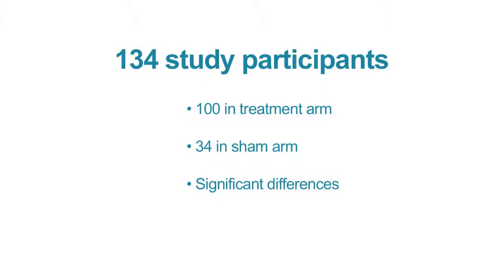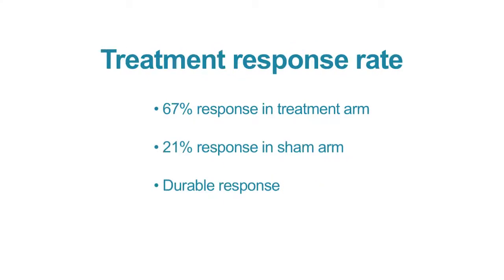What we saw was a very statistically and clinically significant difference. We saw a 67% response rate in these patients who had typically been through radiation and had persistent or recurrent pain, as opposed to a 21% response rate in the sham arm.